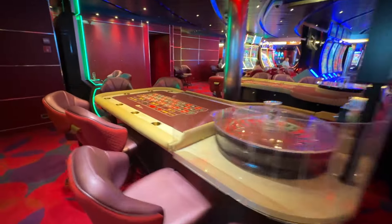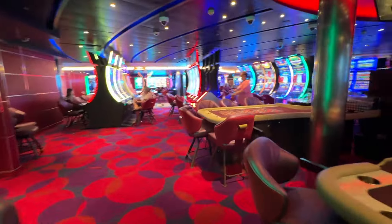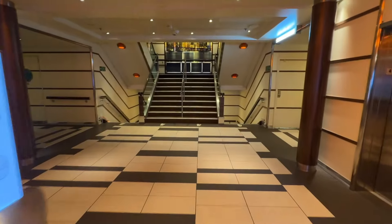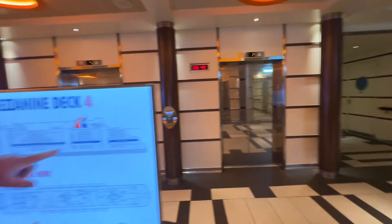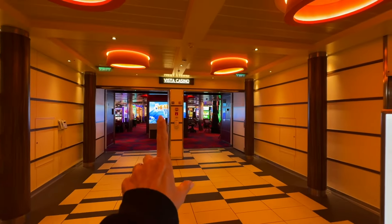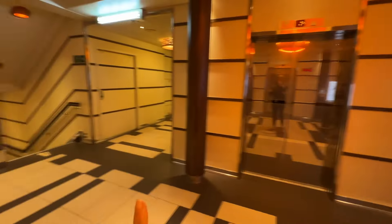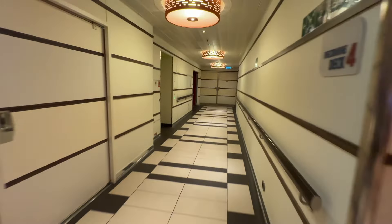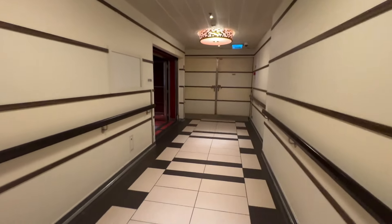We've already been through here. So there you go — there's an idea of the casino. Now let's go to the non-smoking. We are in the stairwell — midship, the bank of elevators, midship, deck four. Here's the casino. So you'll come through — the casino, non-smoking, right back through here.